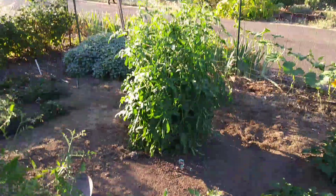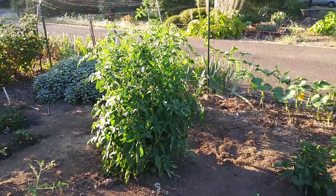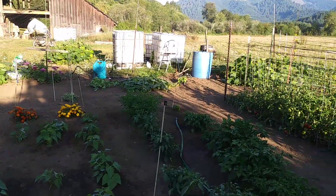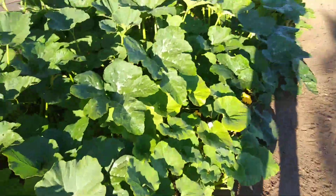Big five-foot tomato plant, might have got some weed fertilizer too. Yeah, it all looks good. We got some pumpkins, zucchini, and a big old pumpkin.